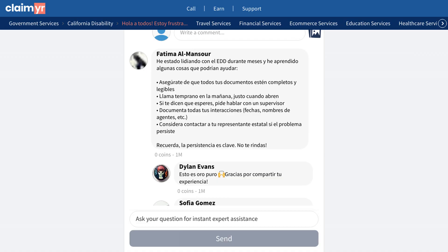However, the most proven solution came from a user who successfully reached EDD using Claimr, a call service that navigates the phone menu and connects you directly with a live agent. While it costs $20, many users confirm it's worth it to get their claims resolved quickly.